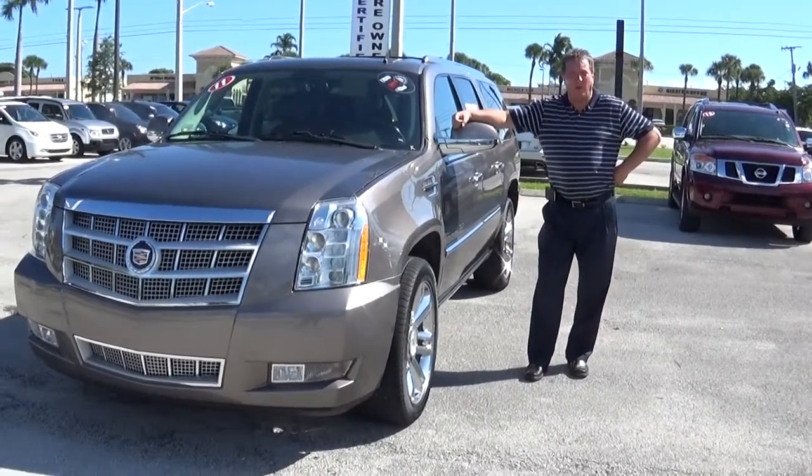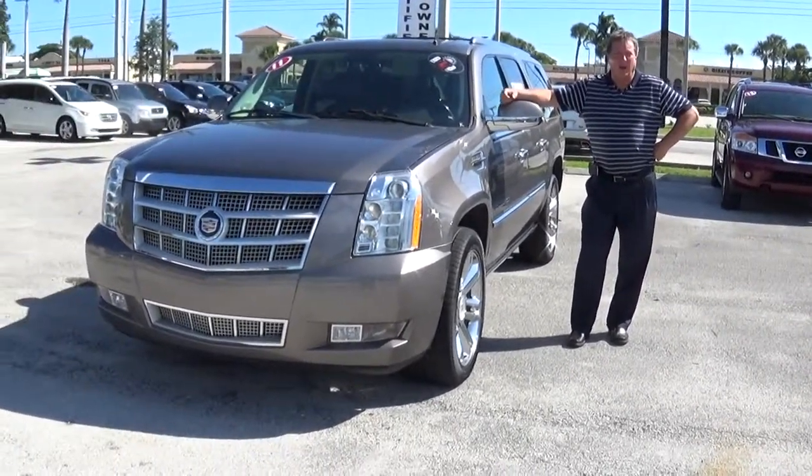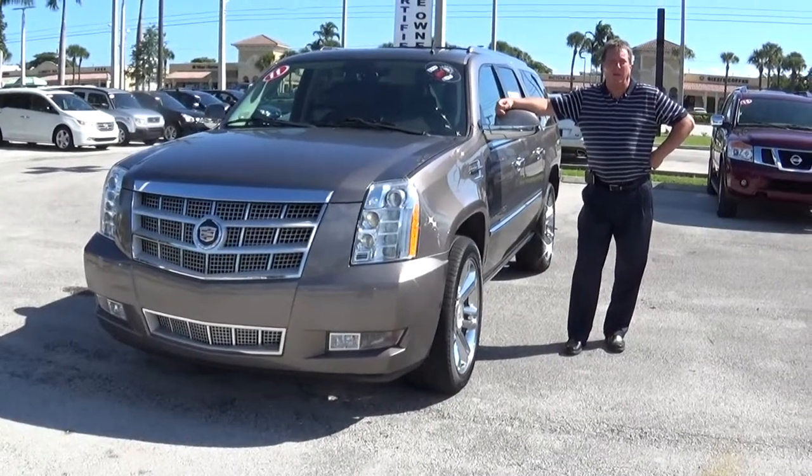Hey, good morning Joe. This is David at Delray Buick GMC. Sorry I didn't get back to you yesterday. As I said in the email, I was off.